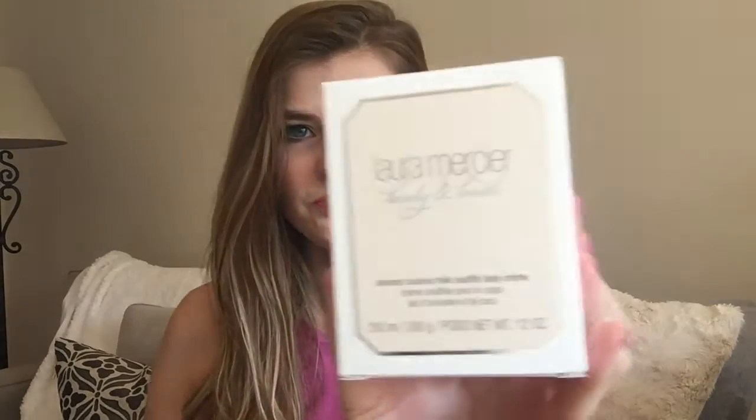The first thing is this Laura Mercier body and bath almond coconut milk soufflé body cream. I'll show you what it looks like in the jar — it is really expensive and I wasn't going to buy it. I actually had it in my Nordstrom bag and I accidentally bought it, but when I smelled it I decided to keep it. It smells like a bakery, like a cupcake bakery — you can definitely smell the coconut and the almond milk.